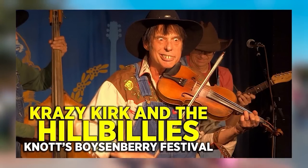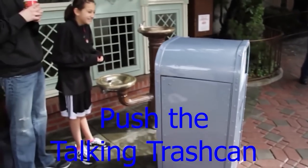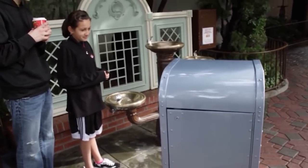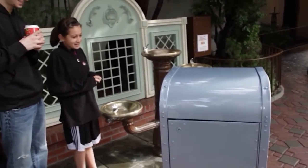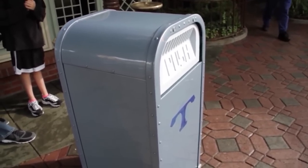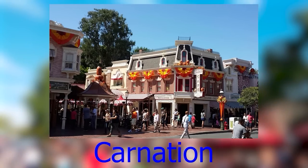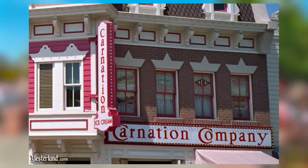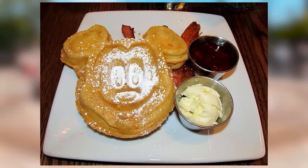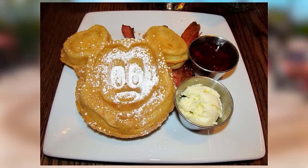Push the Talking Trash Can was a robot-controlled trash can that would walk through Tomorrowland at Disneyland and Magic Kingdom. It was popular with park guests because — well, it's a walking trash can in the park. Push first appeared in February 1995 and was retired by Walt Disney World in February 2014. Carnation is a cafe located on Main Street USA at Disneyland California, originally opened as an ice cream parlor before venturing into comfort foods, including Walt's chili — the actual recipe Walt Disney used when he was alive.